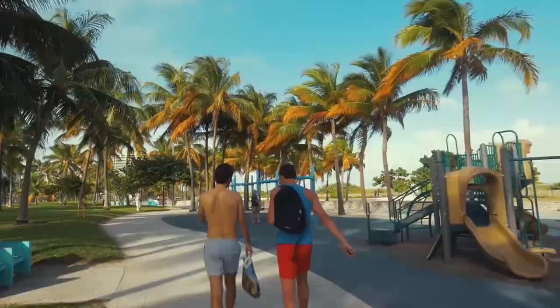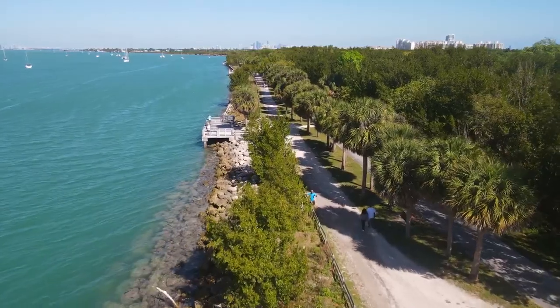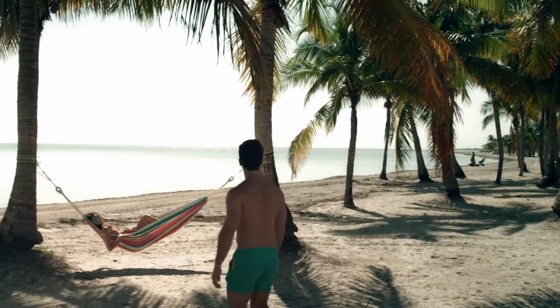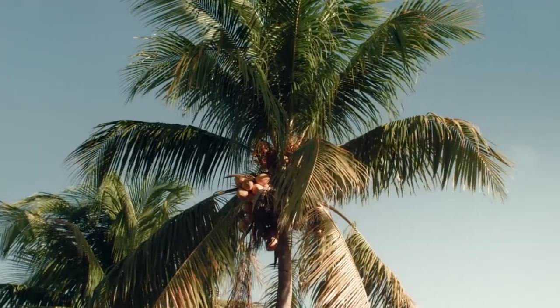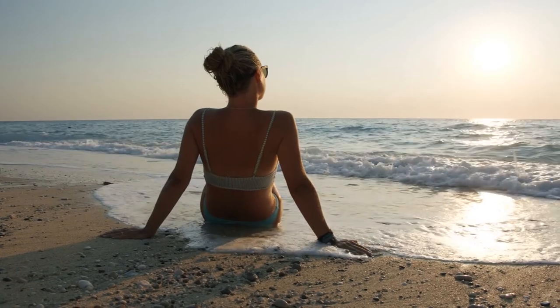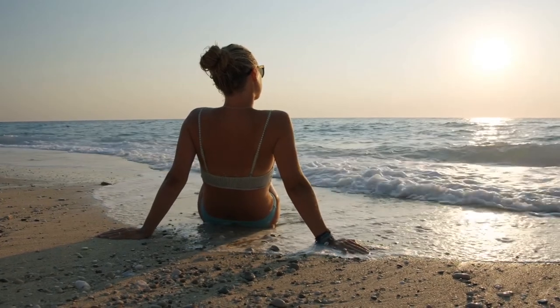Before we leave the Miami area, we have to chat about Key Biscayne. Key Biscayne is a place where you can escape from the hustle and bustle of life. You will find yourself surrounded by beautiful nature, perfect for taking pictures or just relaxing on the beautiful beach.